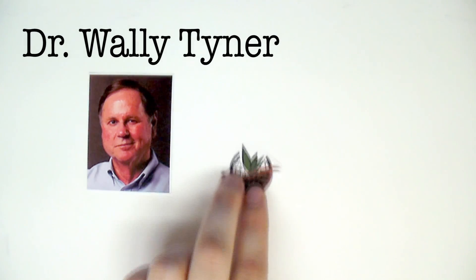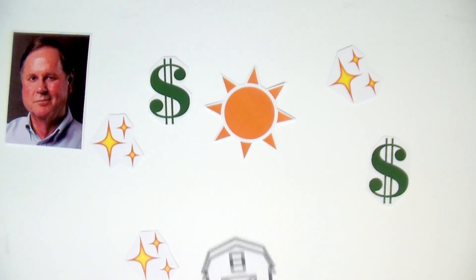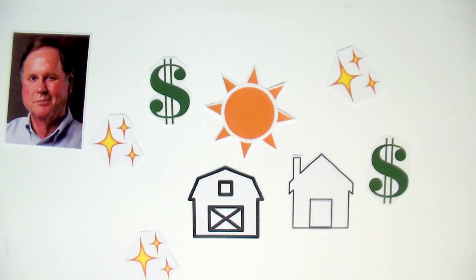Hi, I'm Wally Tyner and I'm a professor of Agricultural Economics at Purdue University. We have some new and interesting research on the practical economics of solar energy for farm businesses and homeowners that I'd like to share with you.